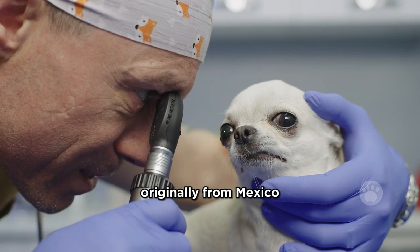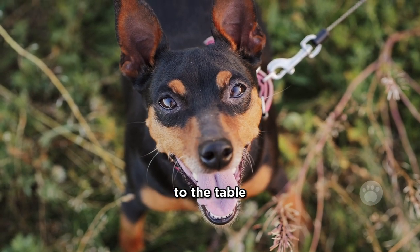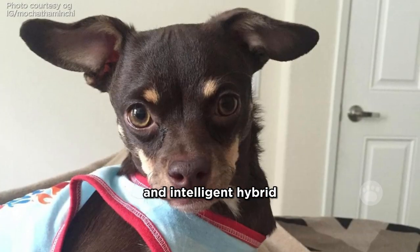The Chihuahua, originally from Mexico, and the Miniature Pinscher, developed in Germany, bring their unique qualities to the table, creating a spirited and intelligent hybrid.